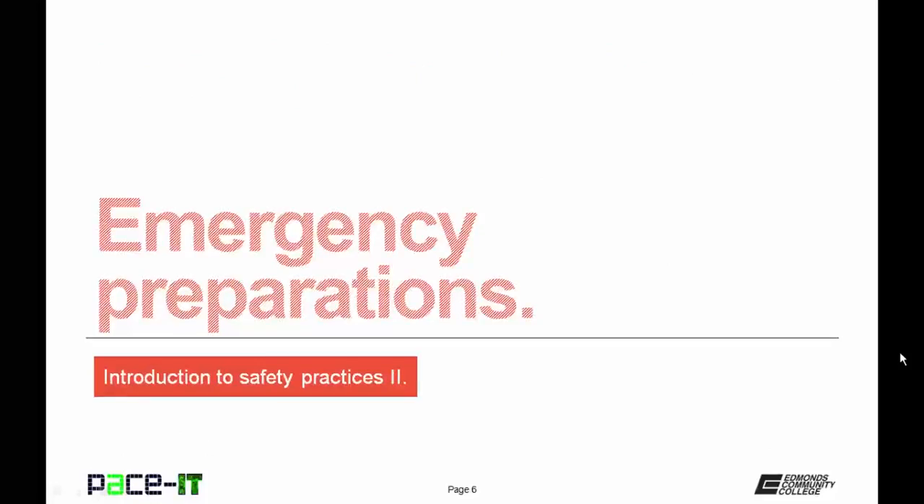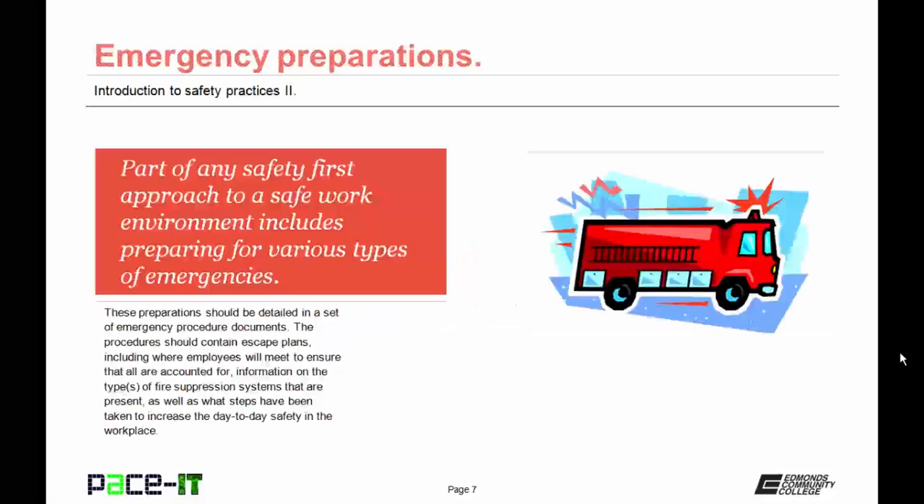It's time to move on to some emergency preparations. Part of any safety-first approach to a safe work environment includes preparing for various types of emergencies. These preparations should be detailed in a set of emergency procedure documents. The procedures should contain escape routes, including where employees will meet to ensure that all are accounted for, information on what type or types of fire suppression systems are present, as well as what steps have been taken to increase the day-to-day safety in the workplace.